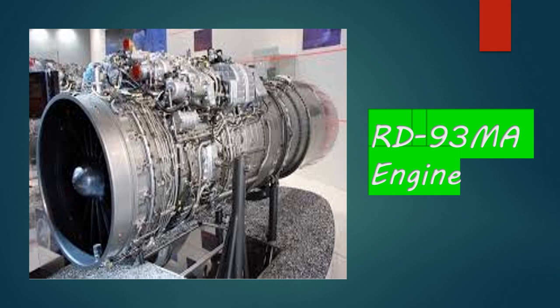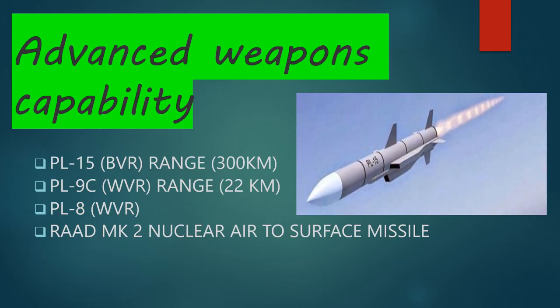The delay in JF-17 Block 3 was due to this engine. Pakistan Air Force was going to receive a fleet of 15 JF-17 Block 3 aircraft in June 2020, but there was a delay because engines also require about three months of testing. That testing has now been completed, and the engine has been provided to Pakistan Aeronautical Complex for integration. Inshallah, by the end of this year it will be delivered to the Pakistan Air Force.